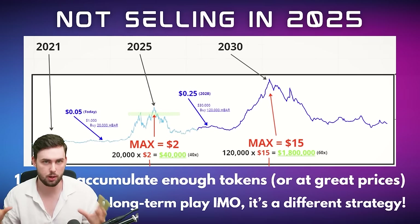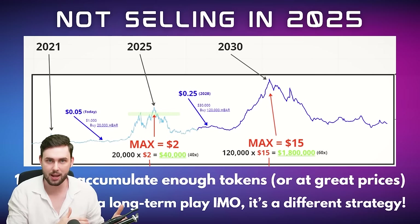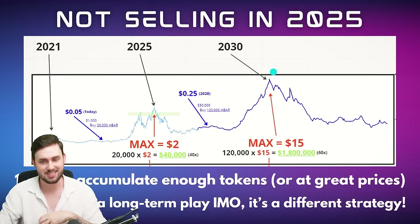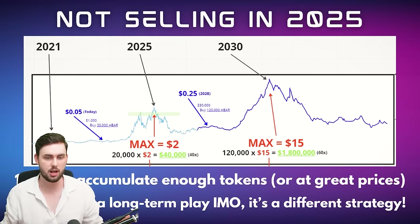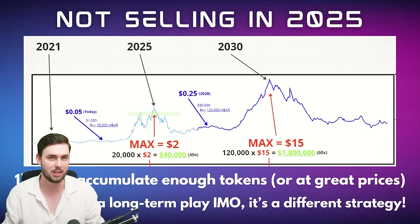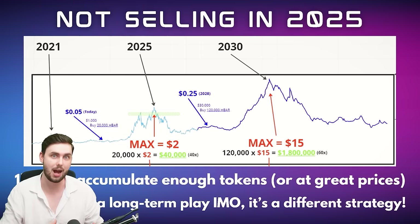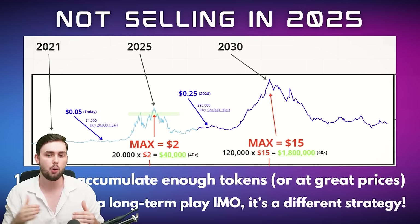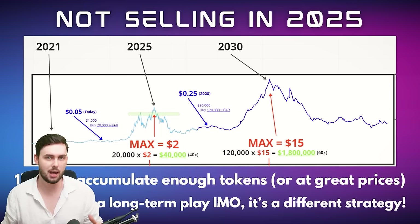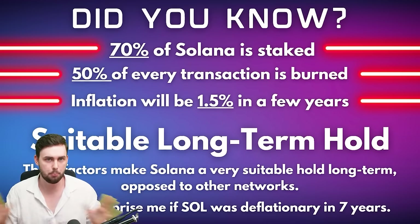Just to get everyone on the same page: we're buying Solana over a period of time — not at inflated prices — then we hold and stake our tokens, and we compound. Selling in 2025, compounding by selling all tokens and buying back at lows in the next bear market, then selling again in 2030 is an option — but for Solana, this is a different, long-term strategy. I'm buying 20 tokens a month, not all 1,440 at once. Solana is a long-term play following a different philosophy than my major portfolio.